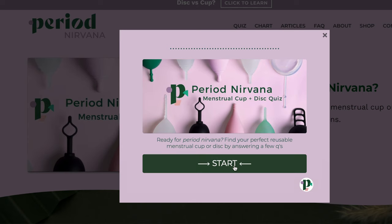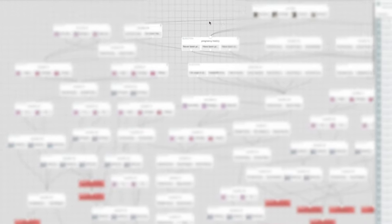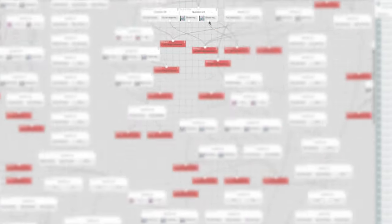All of that knowledge I have funneled into my quiz on periodnirvana.com. The Period Nirvana quiz is something I don't think has ever been done before, because it uses a combination of branch logic — basically a customized path in the back end that none of you see when you take the quiz — and weighted values to get you to the right product.